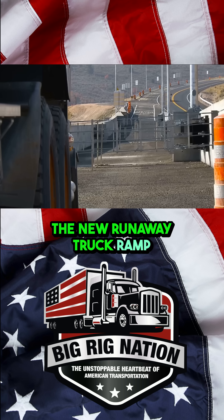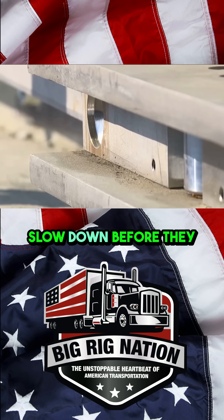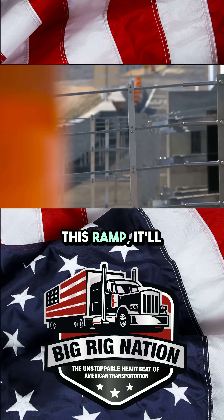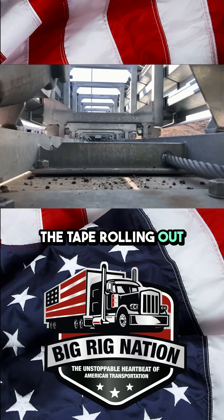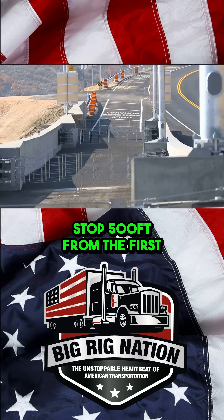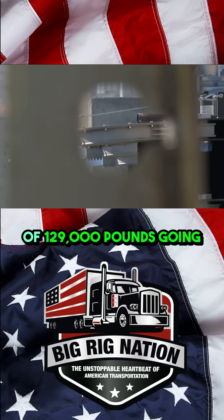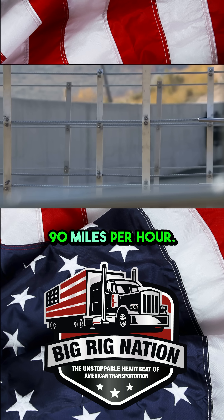The new runaway truck ramp built by UDOT is supposed to help truck drivers slow down before they ever get to the boulevard. When a truck enters this ramp it'll hit the net, which will initiate the tape rolling out of the spools to slow the trucks down to a safe stop. It's 500 feet from the first net to the last, and can slow a truck with a maximum load of 129,000 pounds going 90 miles per hour.